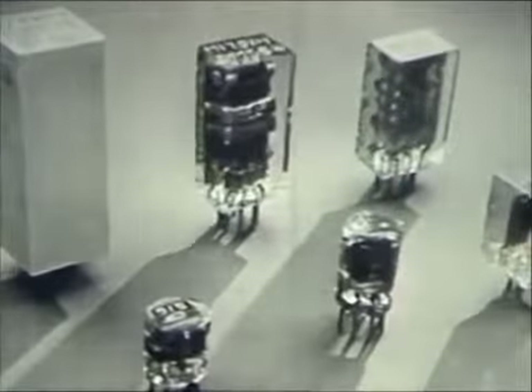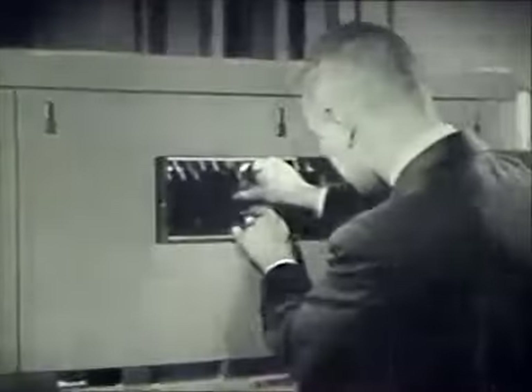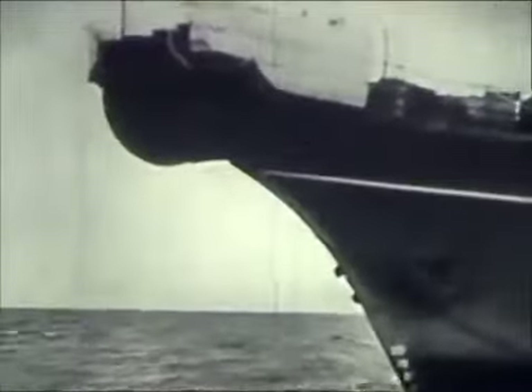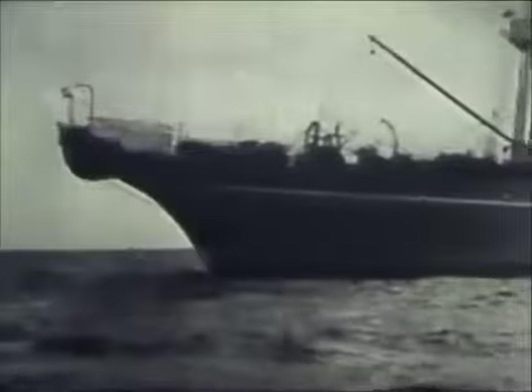Transistors can replace many of the vacuum tubes used in providing long-distance telephone service. Because they are so tiny, transistors have made it possible to miniaturize many types of electronic equipment. This equipment requires less space and will cost less to maintain. Transistors may also be used in multi-channel telephony, which increases the number of calls that can be carried at the same time along telephone lines. When you dial direct from your town to a distant city, transistors in this route selector may be helping to mark out the pathway along which your call will go. Transistors may someday go under the sea, built right into underwater telephone cables.